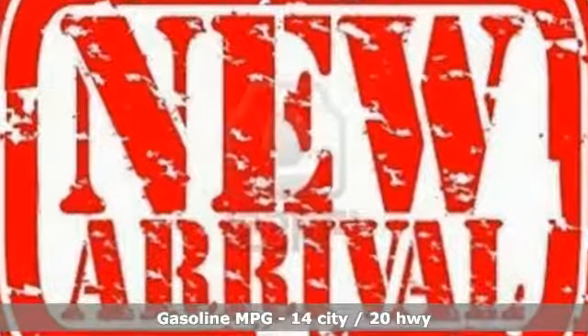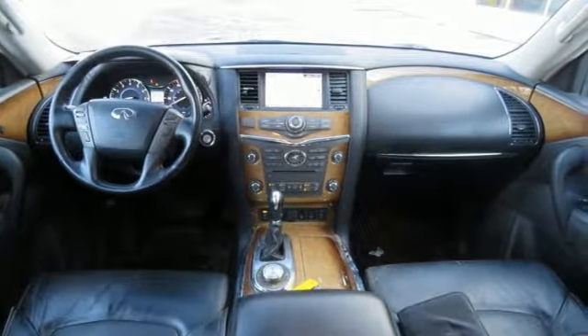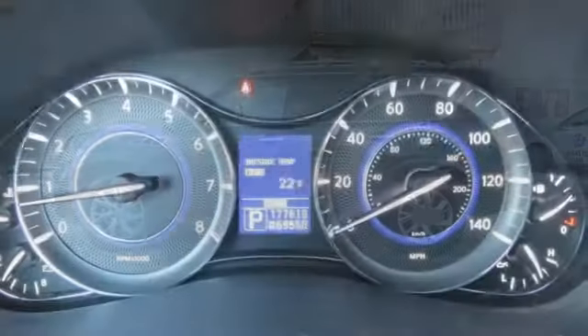External memory control, power heated mirrors, heated leather bucket seats, rear parking sensors, wireless phone connectivity, dual zone climate control.